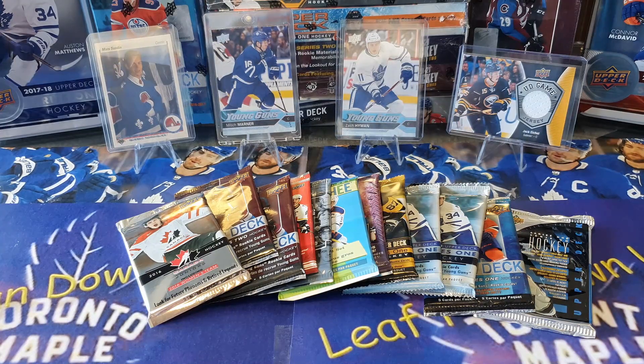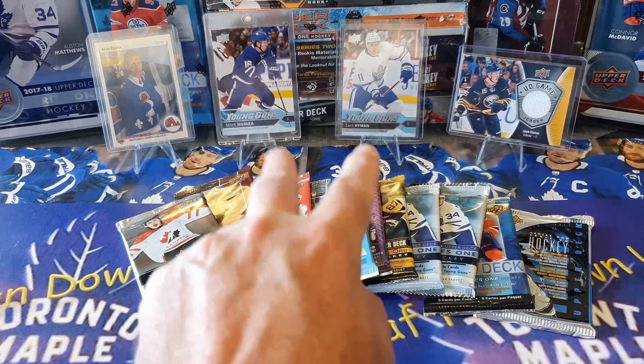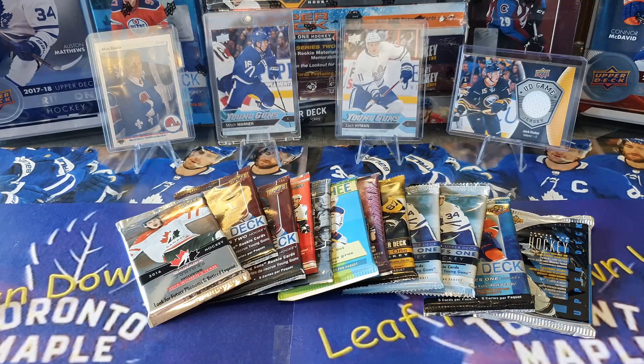In the meantime, we're going to keep going with our loose pack series. I've got a few packs here to open. You can see behind me on the showcase some of the recent pulls - the Matt Sundin rookie card, the two young guns of the Toronto players Mitch Marner and Zach Hyman, and a nice game-used jersey of Jack Eichel.